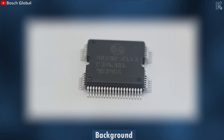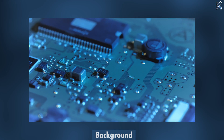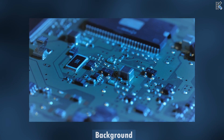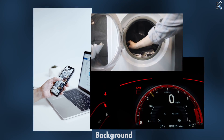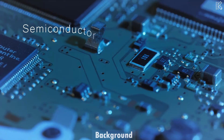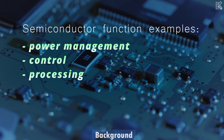This is a semiconductor. Commonly referred to as a chip, semiconductors are silicon marvels that are the workhorses of the modern age. Found in virtually every electronic device — be it your phone, car, or washing machine — these miniature marvels function as the pivotal force driving our technological landscape. Operating as the brain, semiconductors govern fundamental tasks such as power management, control, and processing.